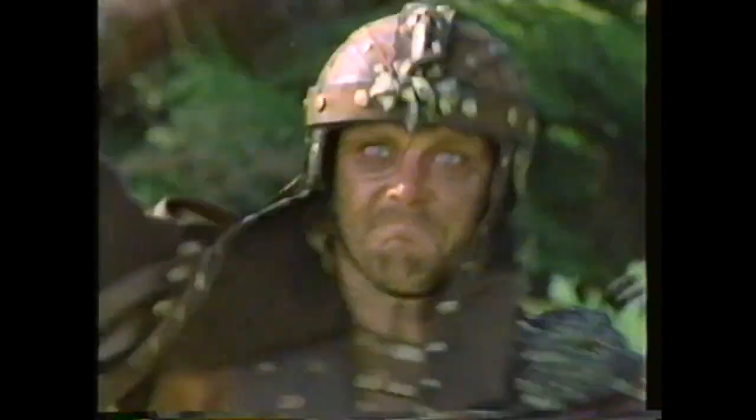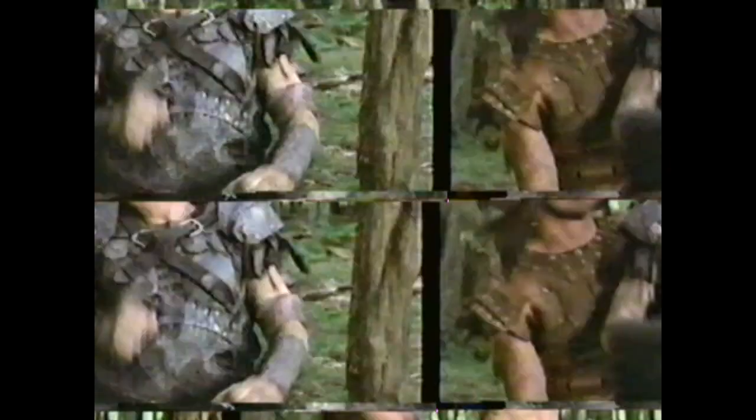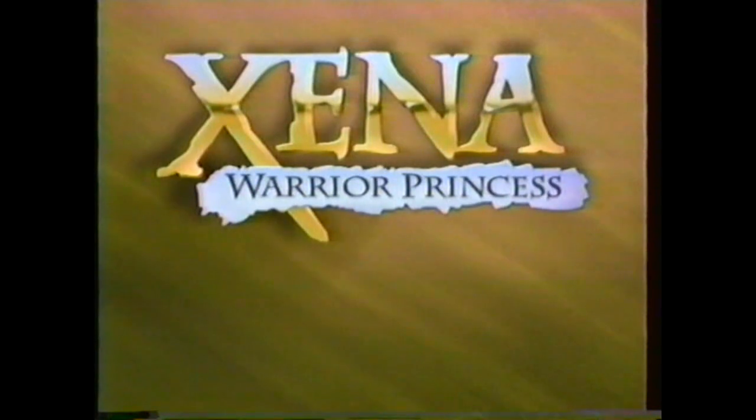It begins with a scheme created by a mastermind — Aries — determined to take what he thinks he can possess. Next time on Xena, coming up next.